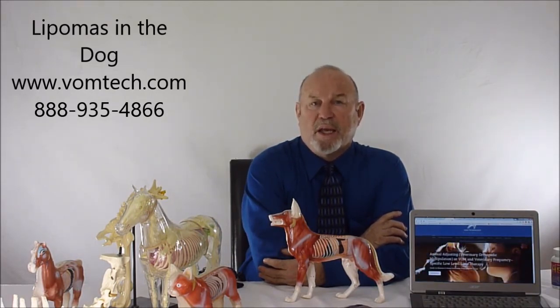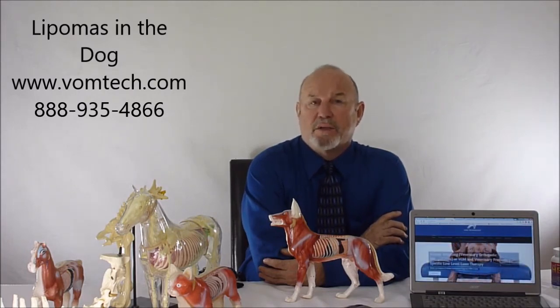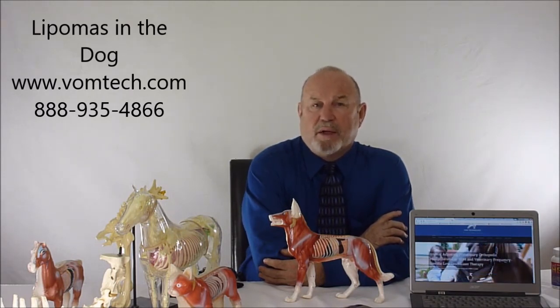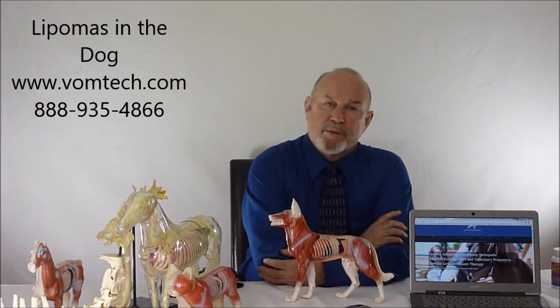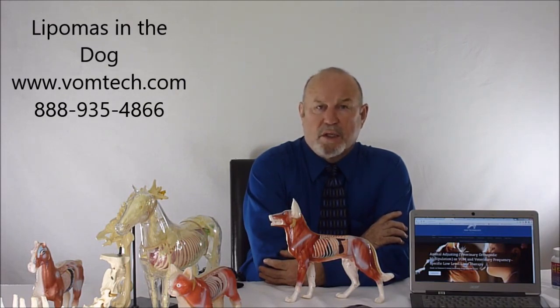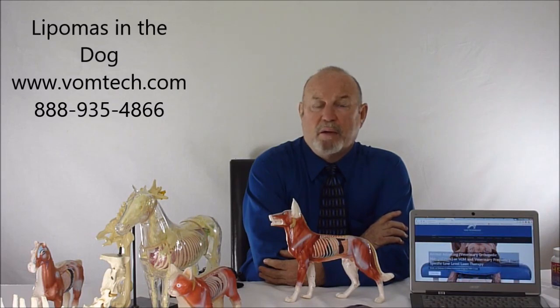This has been a lecture on lipomas — one of the conditions that we really don't treat with laser very often unless it can't be removed surgically. If you have any more questions, you can contact me at 888-935-4866, or you can go to the website vomtech.com and look at the section on frequency-specific laser therapy and how we have a complete technology mapping out 2,700 disease conditions and more to come. Thank you very much and have a great day.